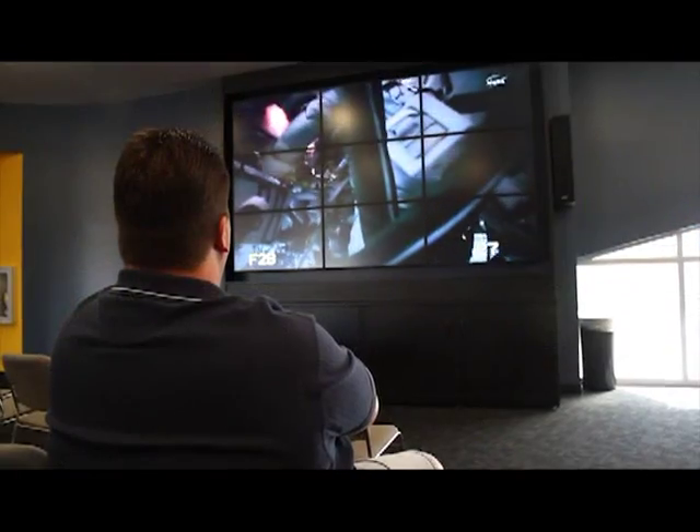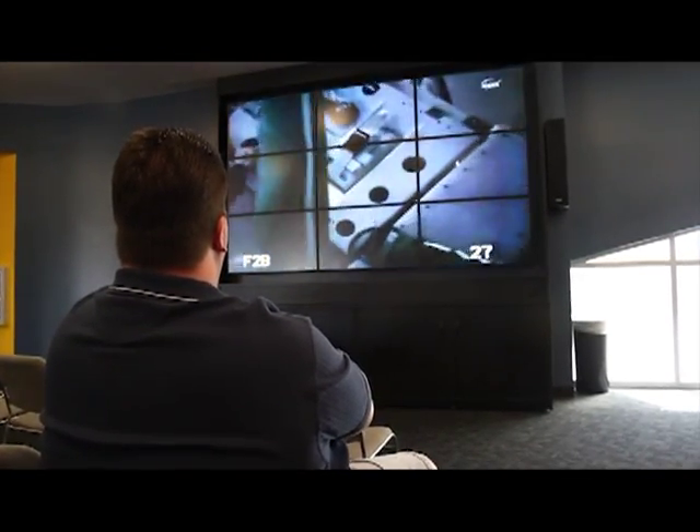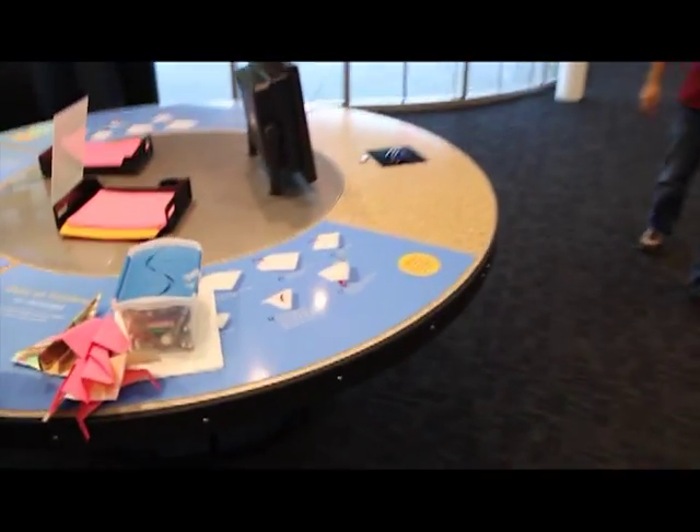Here's our media wall. It is a 13-foot wide TV that we show NASA TV on. We're going to have our launch party for STS-133 on this coming up soon. Good luck to them.